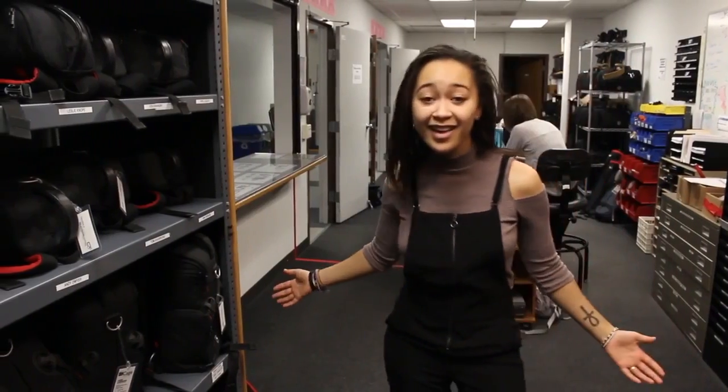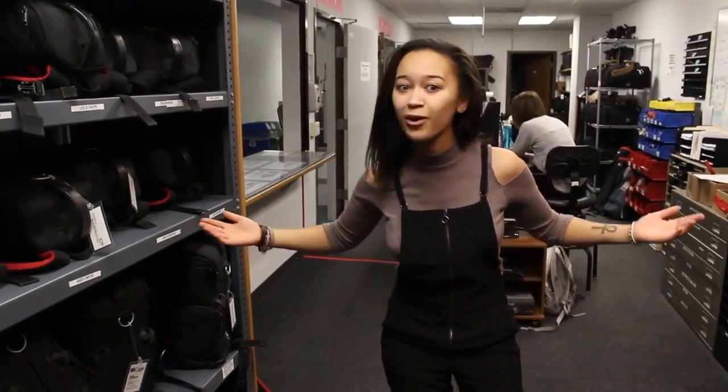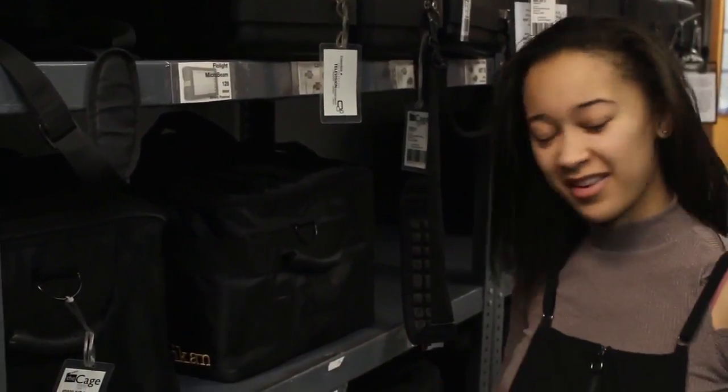Along with all our kits, there comes very good sound equipment, like mini shotguns, regular shotguns, or lavs. And over here, we have our awesome lighting kits.